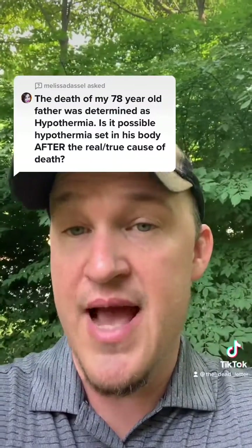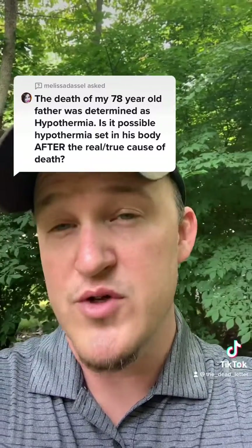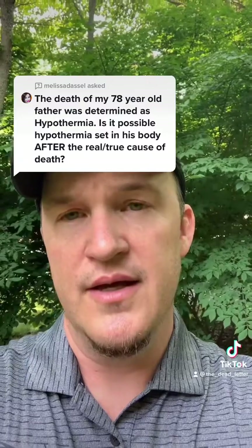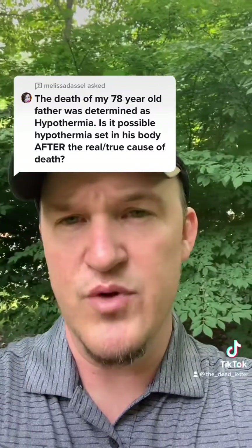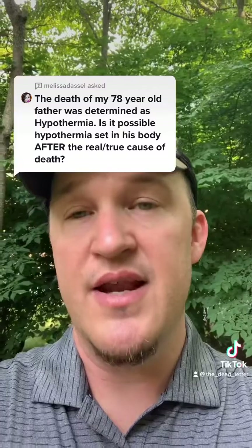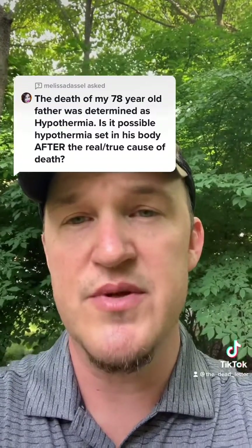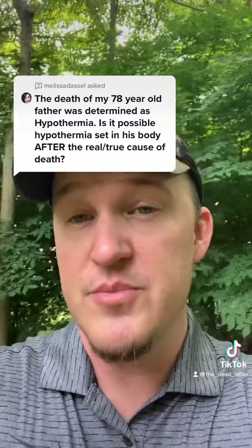The manner of death in hypothermia is an accident — because no one intends to die from hypothermia, and of course it's not related to a natural disease. I can't say definitively without looking at the autopsy report, but those are my assessments based on what you've told me. I hope this helps a little.